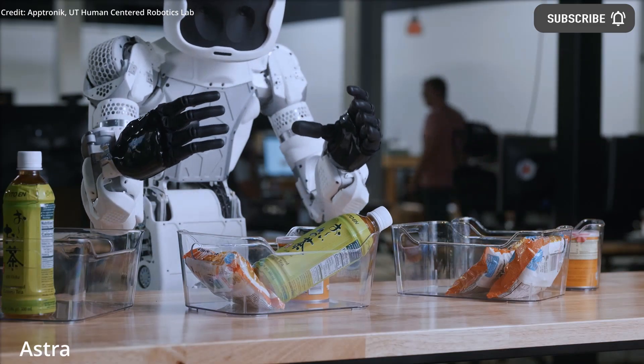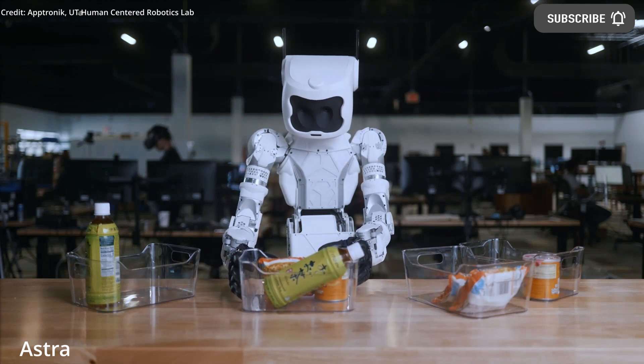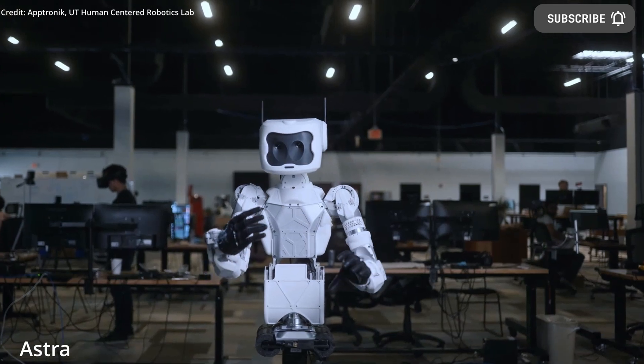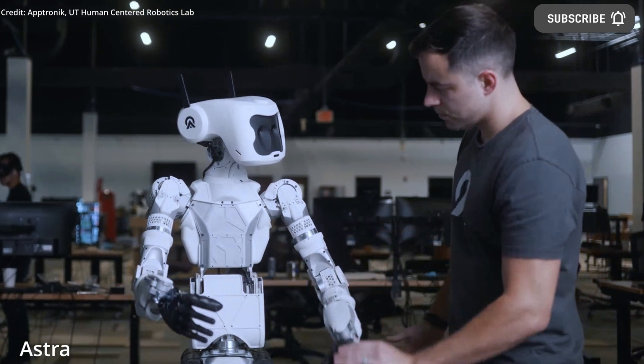While Aptronic's vision for their new Apollo humanoid robot is full autonomy, in the near-to-intermediate future they plan to implement a hybrid autonomy system, with a human operator overseeing and providing manual control when necessary through teleoperation.